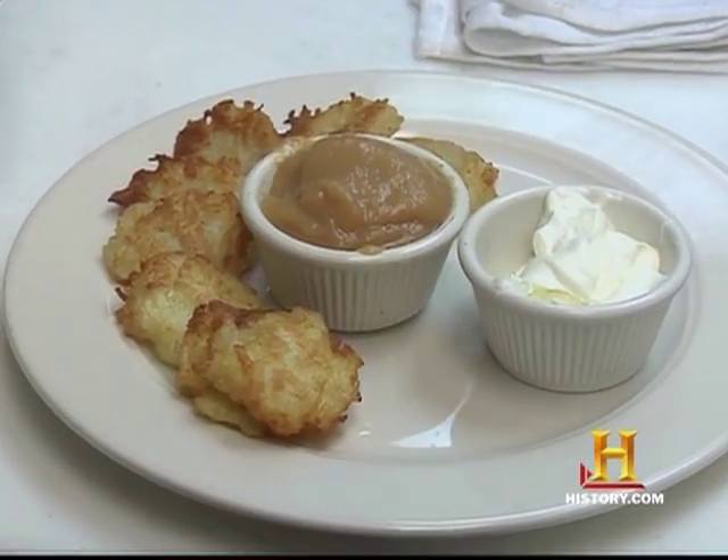So we're doing holiday foods today — Hanukkah. Hanukkah, come light the menorah. One of the things about Hanukkah was the oil, and one of the traditions is latkes that are fried in oil.